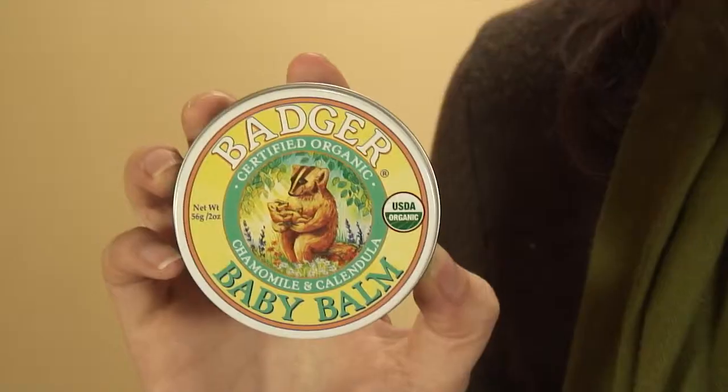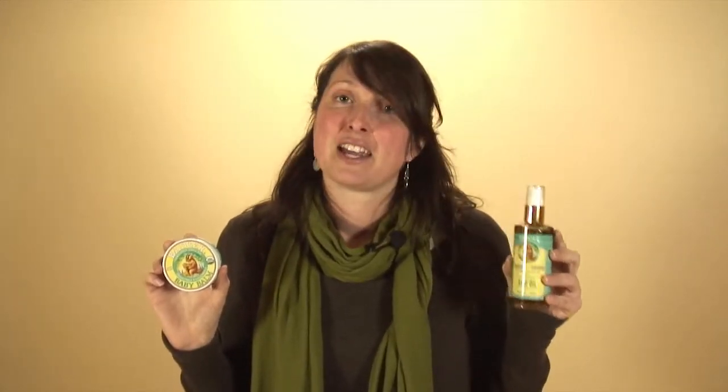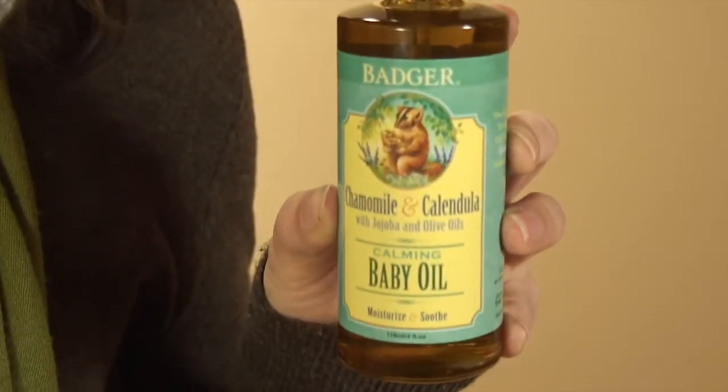Both of these products have really wonderful base ingredients. The balm is organic extra virgin olive oil, beeswax, and castor oil — really deep moisturizing. The oil spreads easier than the balm and has organic extra virgin olive oil, jojoba, and castor oil, making it the lighter moisturizer.